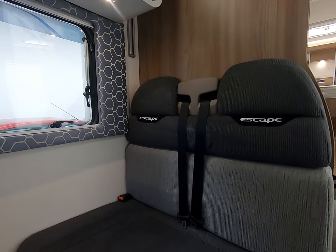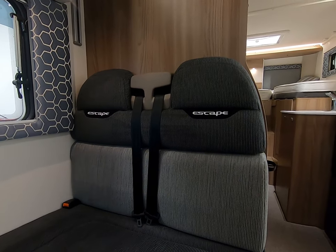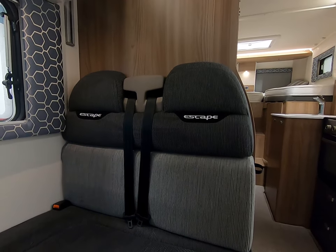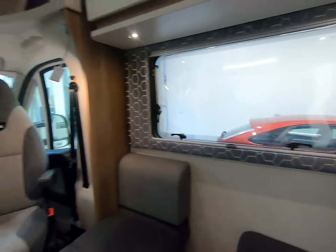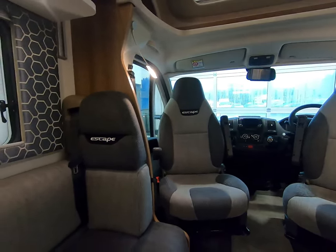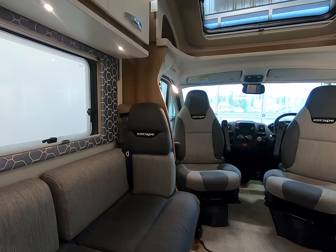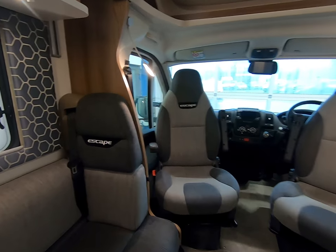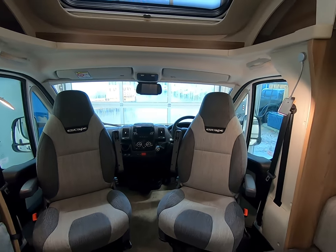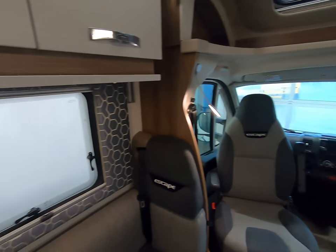There's a double-point seat belt here for traveling and another single-point down there — so that's three passengers fully seat-belted in the rear and two in the front, five in total.